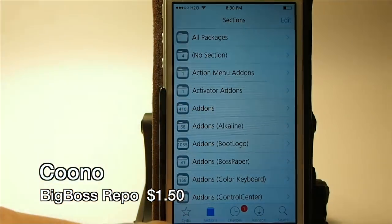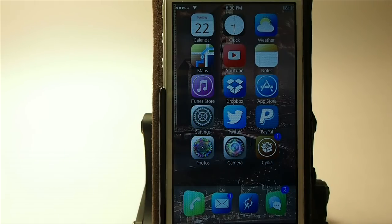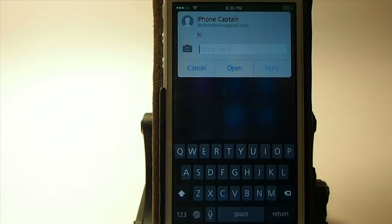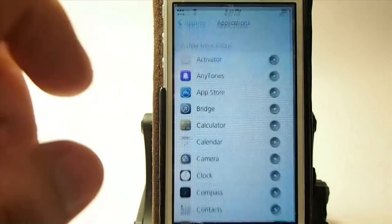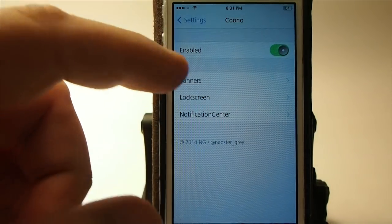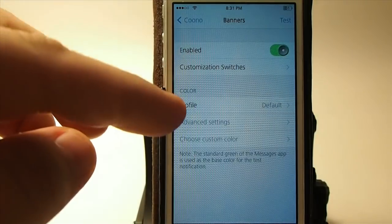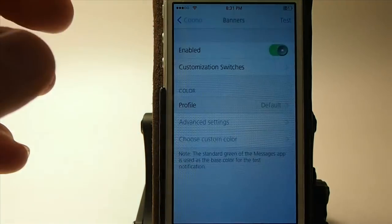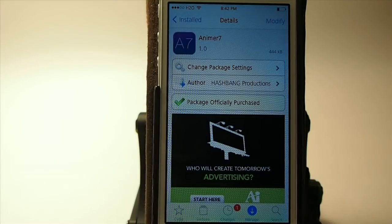This one is called Kuno and you can get it in Big Boss for $1.50. It colorizes notifications similar to Flag Paint 7, but what makes this one even better is you can tap the reply button right in the banner and reply directly to the person who texted you. In Kuno's settings you can customize banners, separators, the grabber, and set up profile colors. That's Kuno — $1.50 in Big Boss.